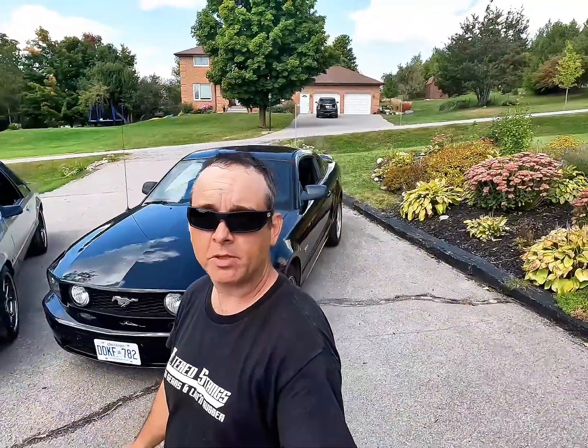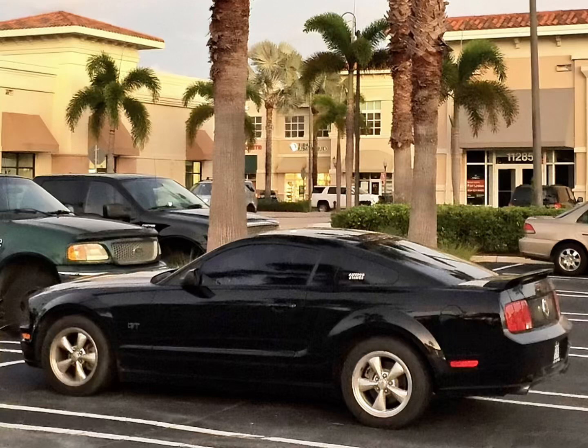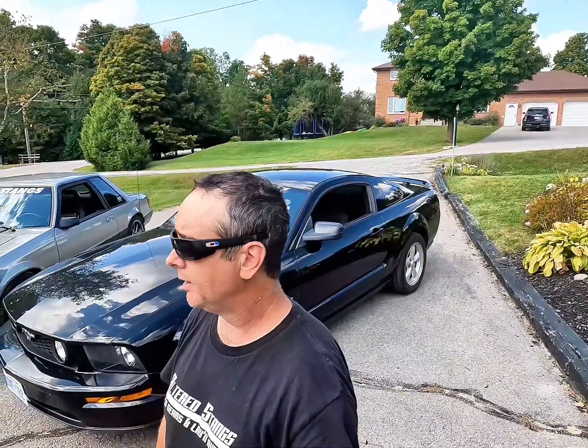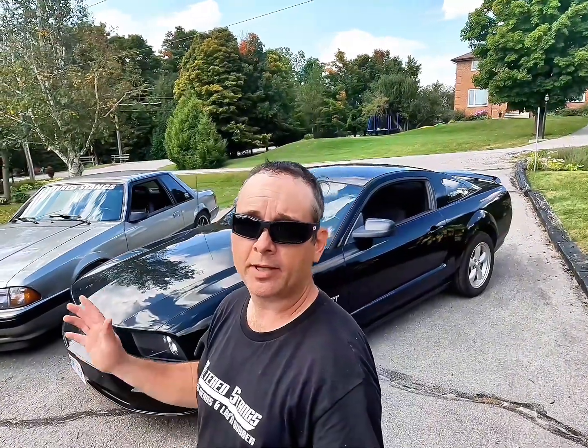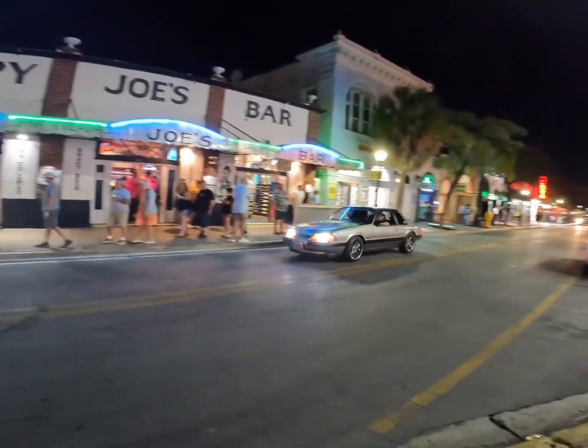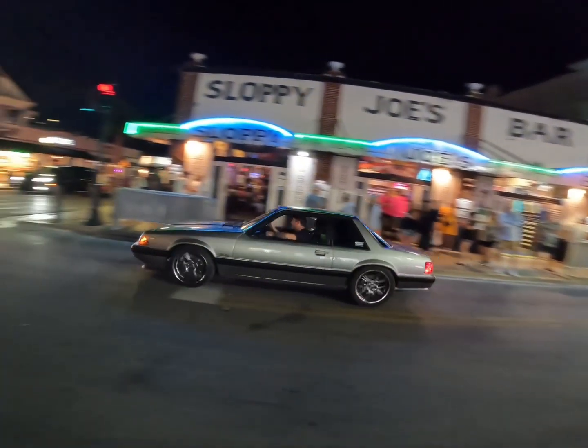Jackie and I also took the S197 from here to Fort Lauderdale and we encountered zero issues — no problems, AC on the whole way, reasonable on fuel, very comfortable. All I did when I got home was change the oil — it was just time. I hate to say it because I love Fox bodies, but this thing was way more comfortable for the trip. However, when it comes to the coolness factor, there's nothing cooler than driving around Key West in a Fox body, 90 miles from Cuba.